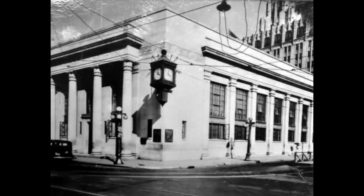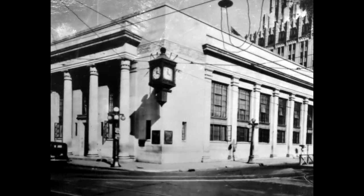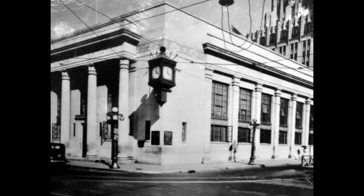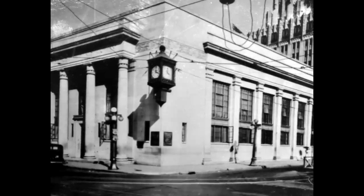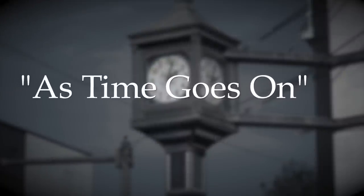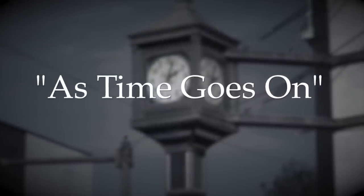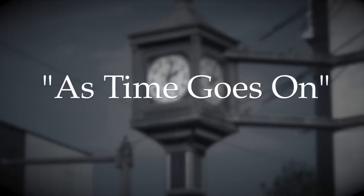In February of 1926, in honor of its 20th anniversary, the Central Bank Board authorized the purchase of a large outside chime clock, which was placed on the northwest corner of the bank building with the slogan 'as time goes on.' The clock's chimes on the quarter hour became a part of the background of downtown as Monroe continued to grow.